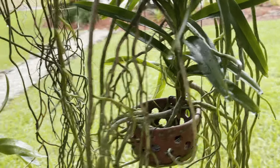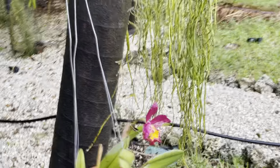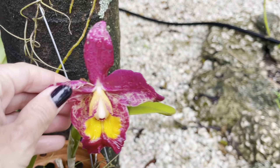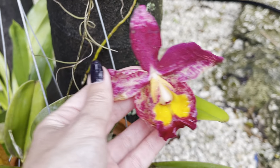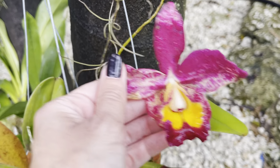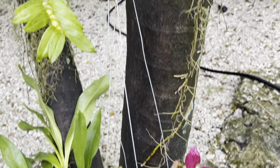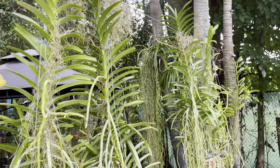This Cattleya here that was in bud — I was really hoping to get flowers from it — definitely got hit by thrips. Look at this, she was going to be such a beautiful Cattleya, but that's what happens when you have thrips. She's already been treated, so hopefully next time she blooms it'll be a lot better.